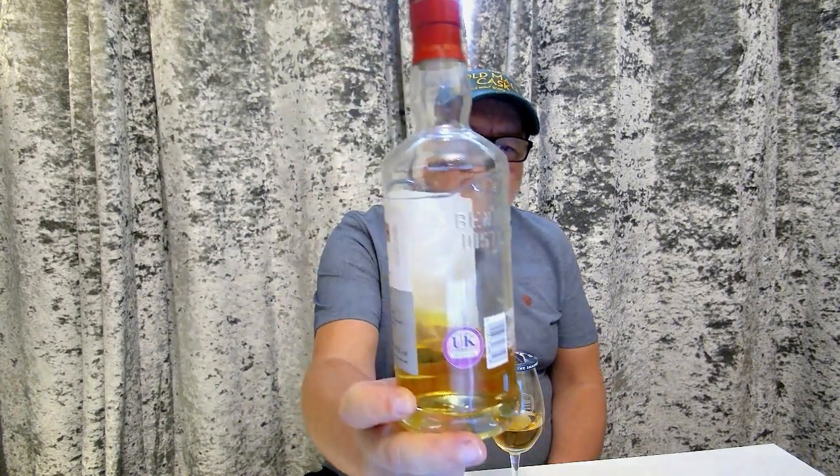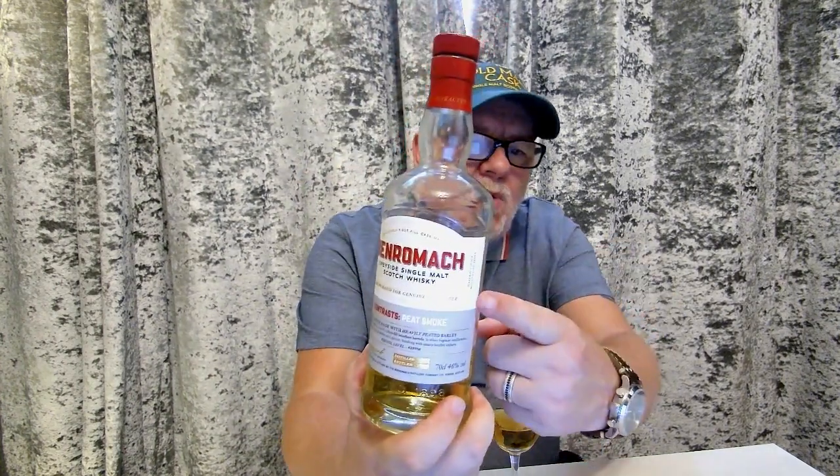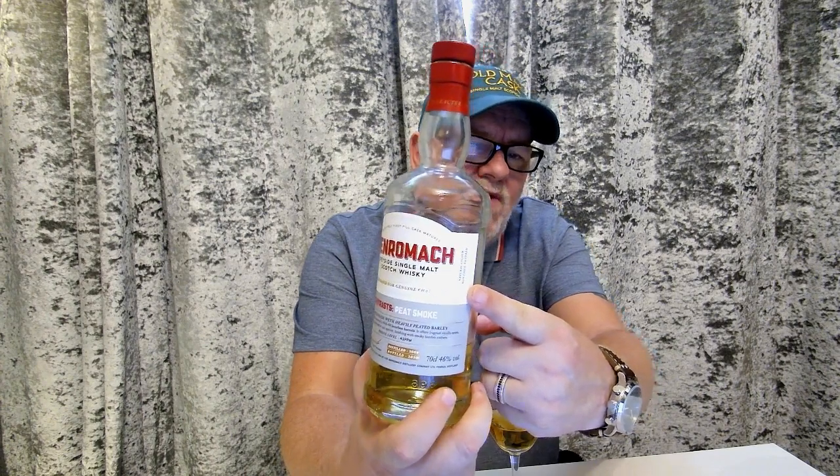One more — if you want a wee bit of smoke, we're going back to Ben Romach. This is from the new contrast range. Natural colour — it says so right on the bottle — non-chill filtered, 46% ABV, heavily peated barley, first fill bourbon casks, with a little bit of sherry in there too. It's lemony, sherbety, fizzy, smoky — my second favourite peated whiskey of last year. And you can pick this up for around £50 to £52. Absolutely incredible stuff.